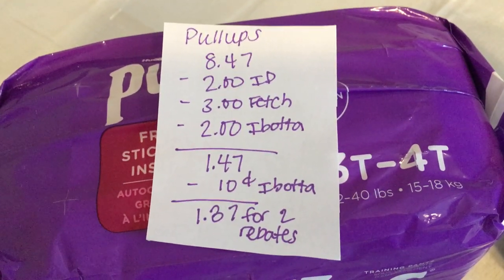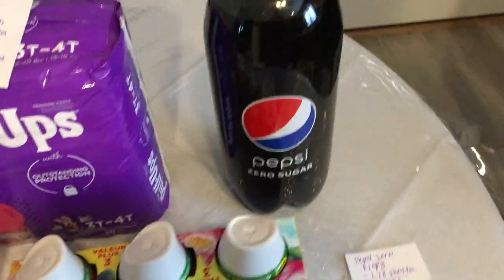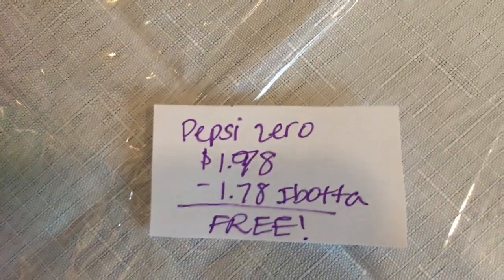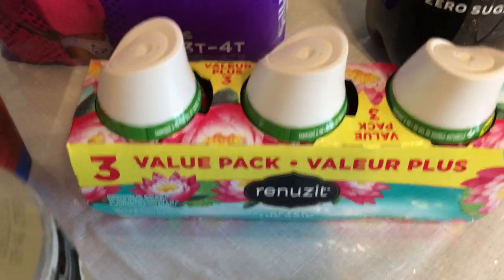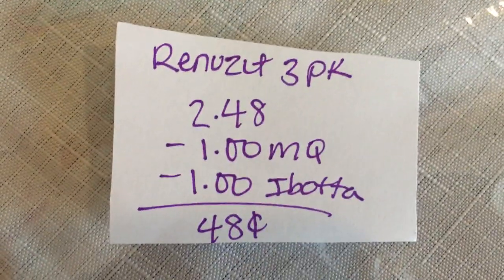The next deal is on the Pepsi Zero. It is $1.78 and Ibotta is giving $1.78 back, making it completely free.